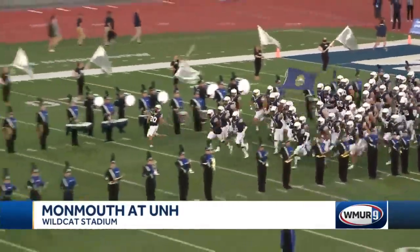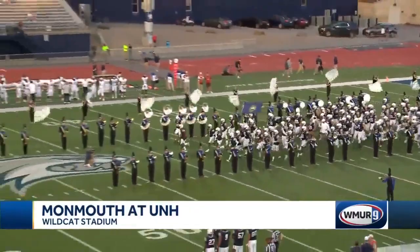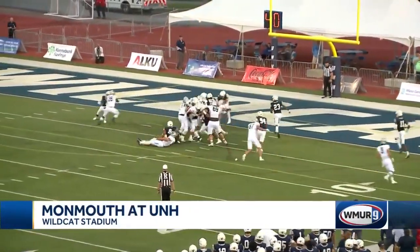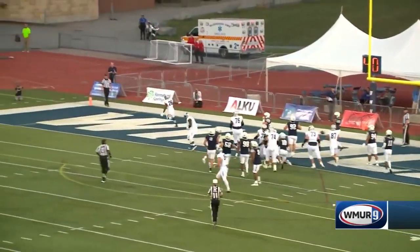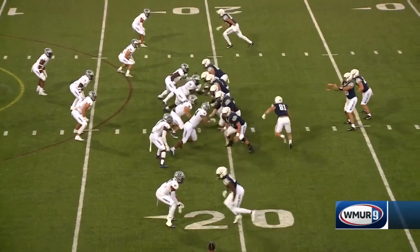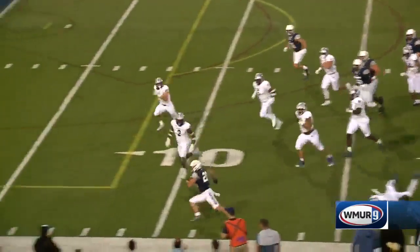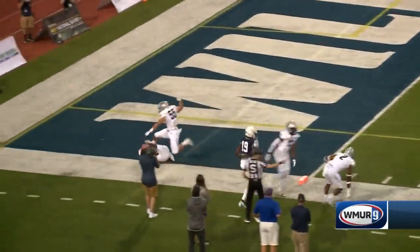UNH taking the field with the flag of New Hampshire as they usher in a new season. Monmouth strikes first — a 68-yard drive capped off by a five-yard touchdown run from Owen Wright, 7 to nothing. The Wildcats come right back on the next possession with a 19-yard touchdown run by Dylan Lobby to tie the game at seven.